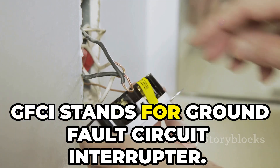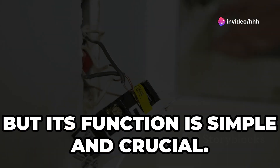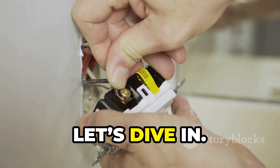GFCI stands for Ground Fault Circuit Interrupter. Quite a mouthful, huh? But its function is simple and crucial — it protects you from electrical shocks. How? Let's dive in.